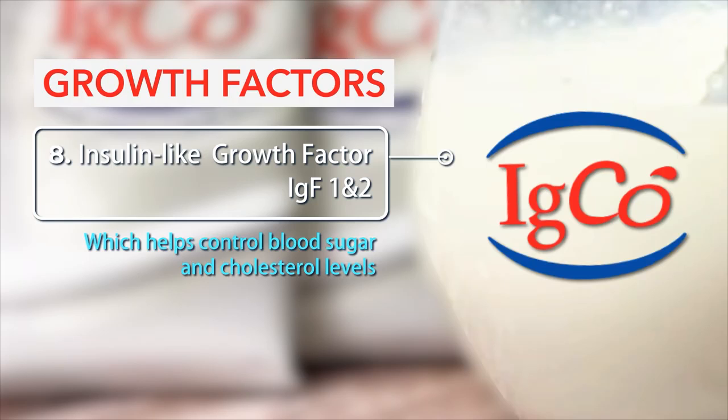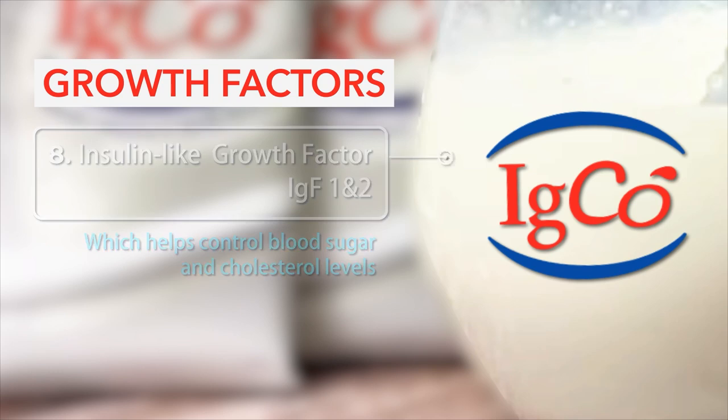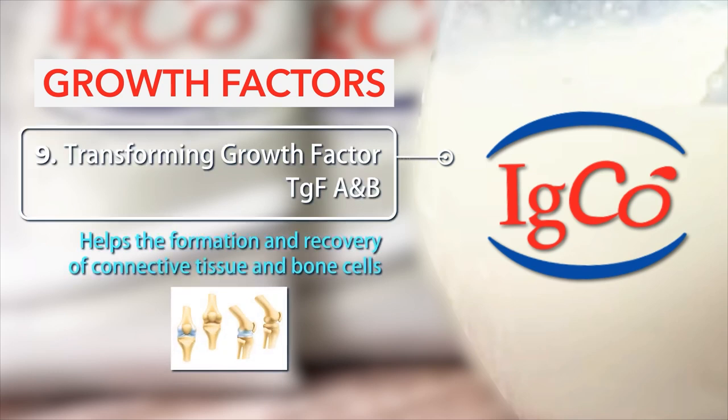Number 8: Insulin-like growth factor IGF-1 and 2, which helps control blood sugar and cholesterol levels. Number 9: Transforming growth factor TGF — helps the formation and recovery of connective tissue and bone cells.